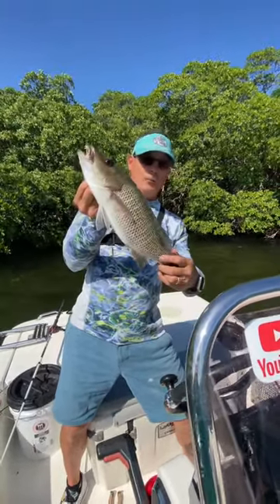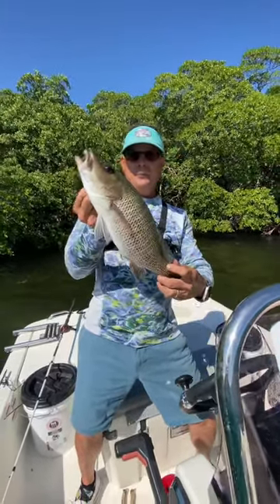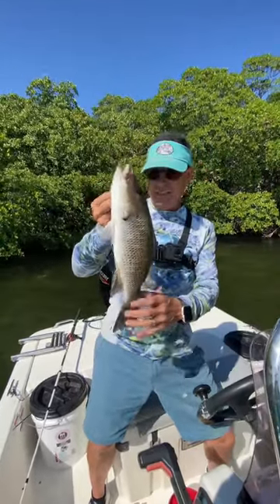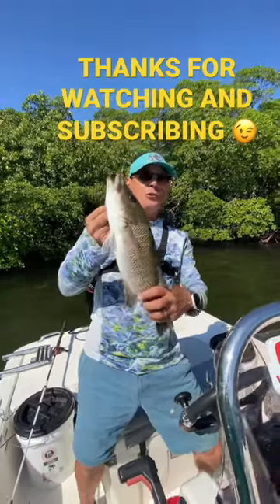Hey guys, so we moved spots. We're still in the mangroves. We've got a nice mangrove snapper — this one's actually 16 inches. I caught it with live shrimp with a number four circle hook.